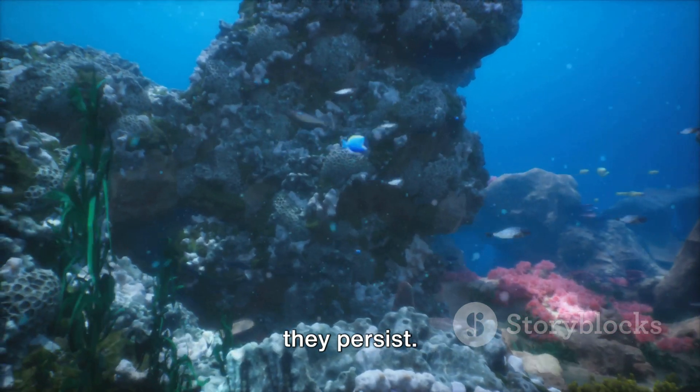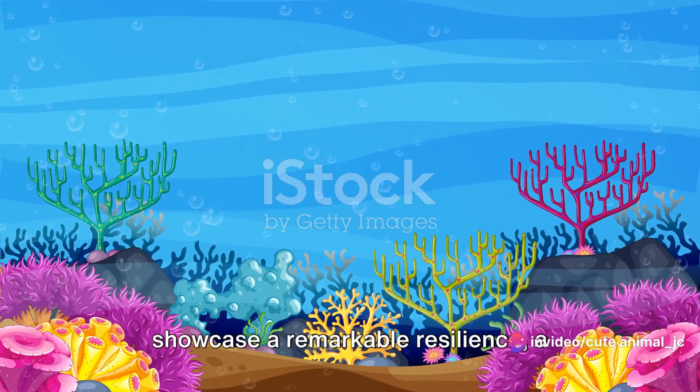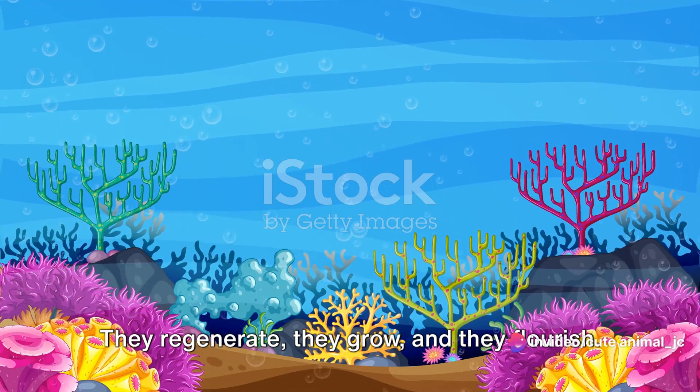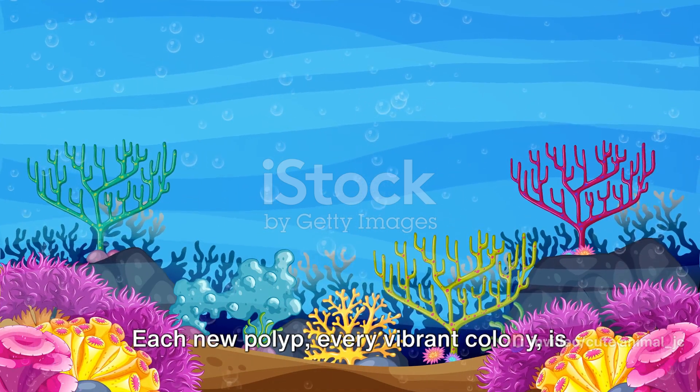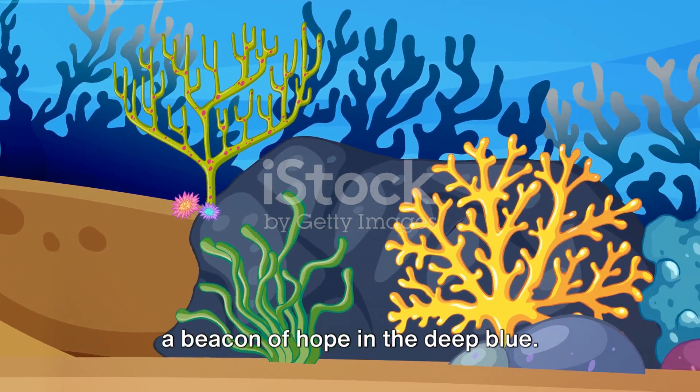Despite the adversities, these reefs showcase a remarkable resilience, a testament to the power of life. They regenerate, they grow and they flourish. Each new polyp, every vibrant colony, is a beacon of hope in the deep blue.